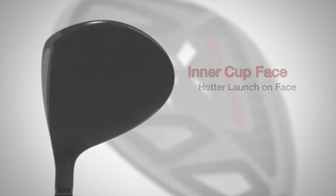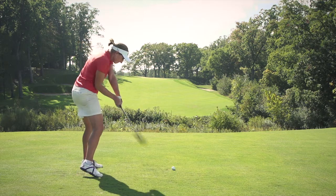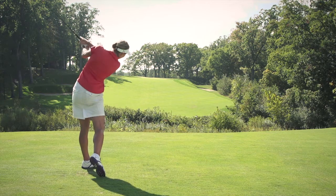This brand new technology brings the XCG7 fairway wood into a class all on its own, producing more spring-like effect and added distance.